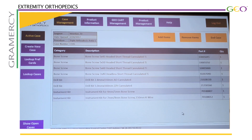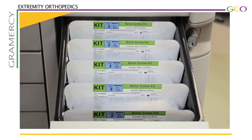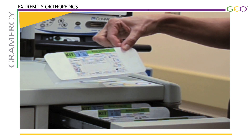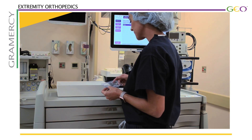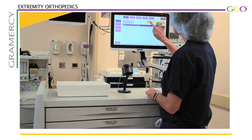It's very simple to match the correct size pre-sterilized instrument kit with the corresponding implant using the GEO RFID labeling system. After the items have been presented to the sterile field, labels for each package are placed in the bin on top of the GEOCART. Let's see how long this process takes.